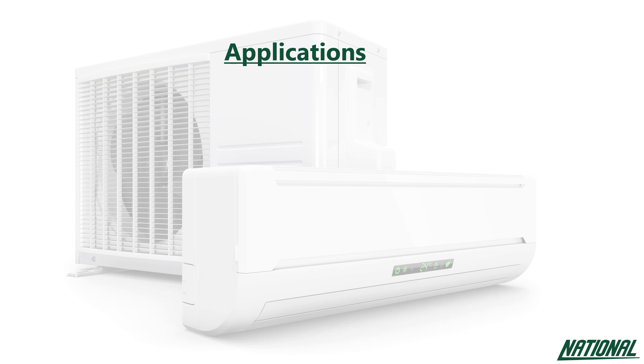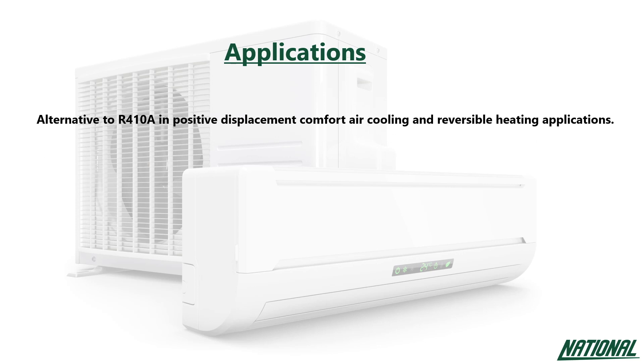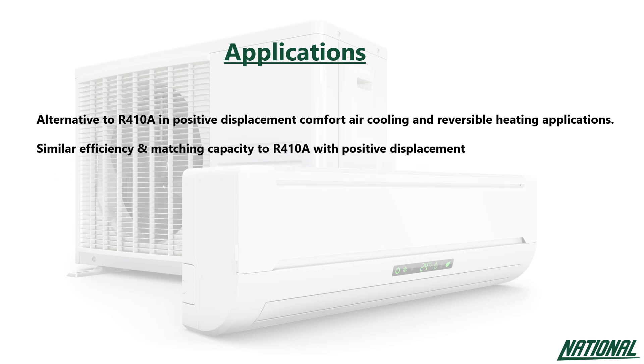R452B is a replacement designed to serve as a low GWP alternative to R410A in positive displacement, comfort air cooling and reversible heating applications. With similar efficiency and matching capacity to R410A, it can help to further minimise redesign costs and capital expenditures. The design compatibility of R452B enables OEMs to transition their R410A equipment to a lower GWP alternative faster.